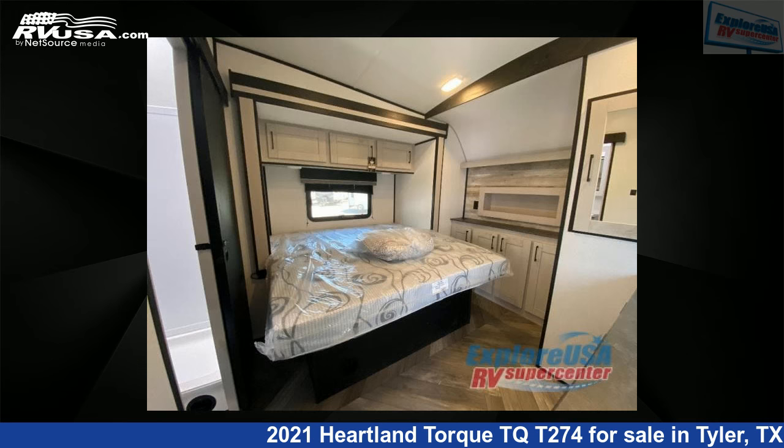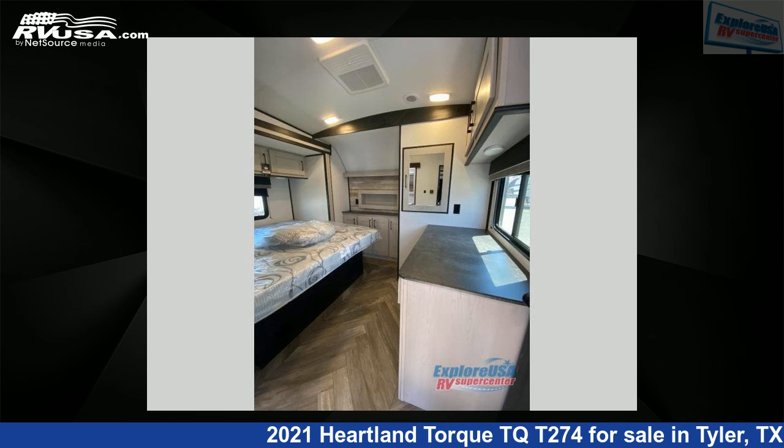This new Heartland is 30 feet 0 inches in length and features one slide-out, Enola interior, sleeps 6, and 98 gallons fresh water capacity.